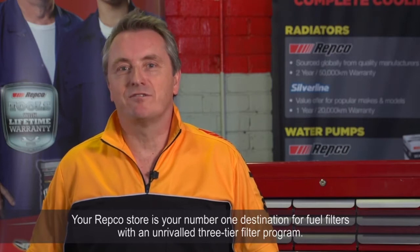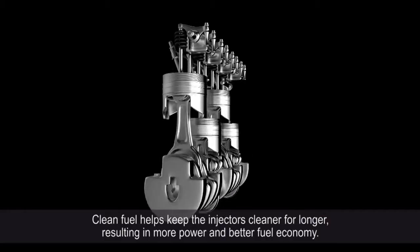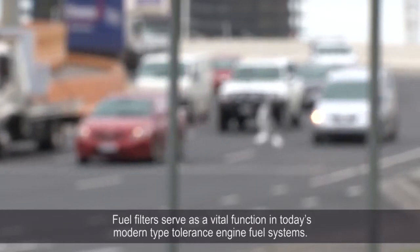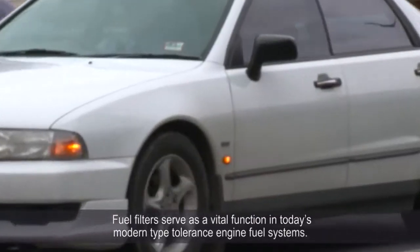Hi, welcome to the Repco know-how video on fuel filters. Your Repco store is your number one destination for fuel filters with an unrivalled three-tier filter program. Clean fuel helps keep the injectors cleaner for longer, resulting in more power and better fuel economy. Fuel filters serve a vital function in today's modern, tight-toleranced engine fuel systems.